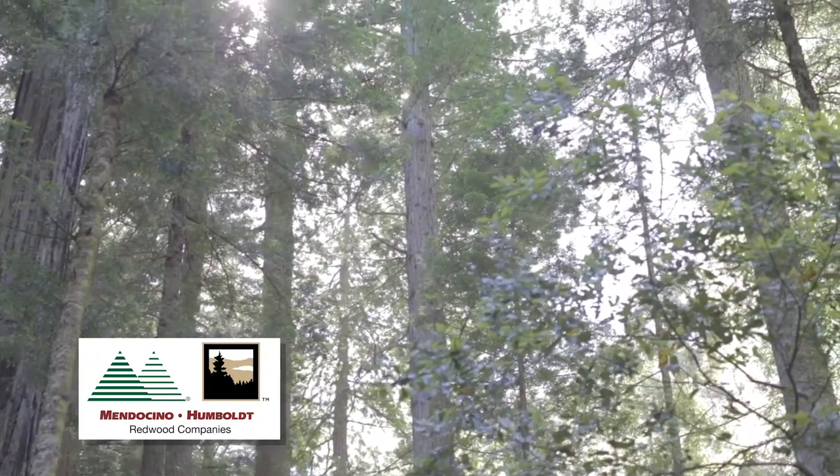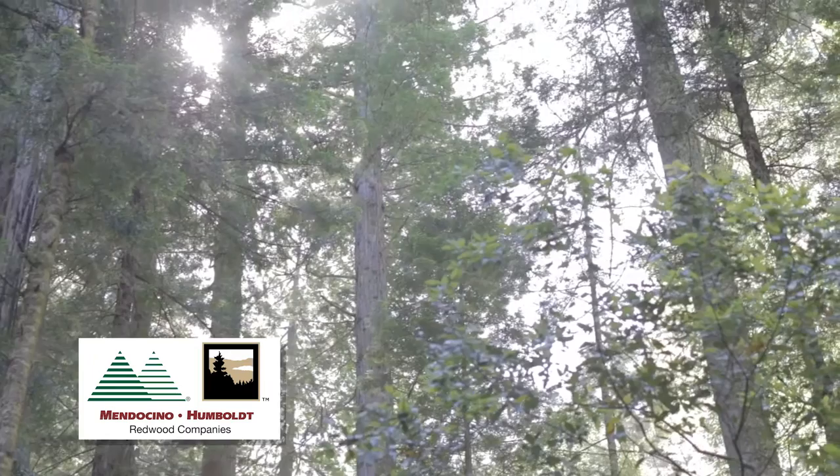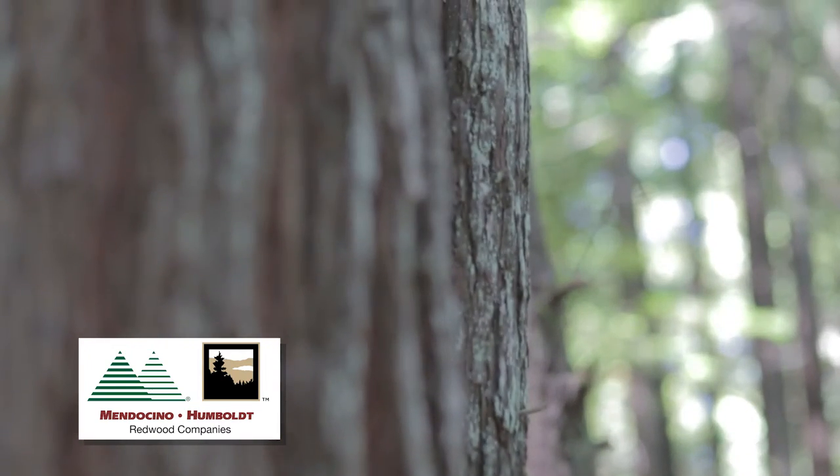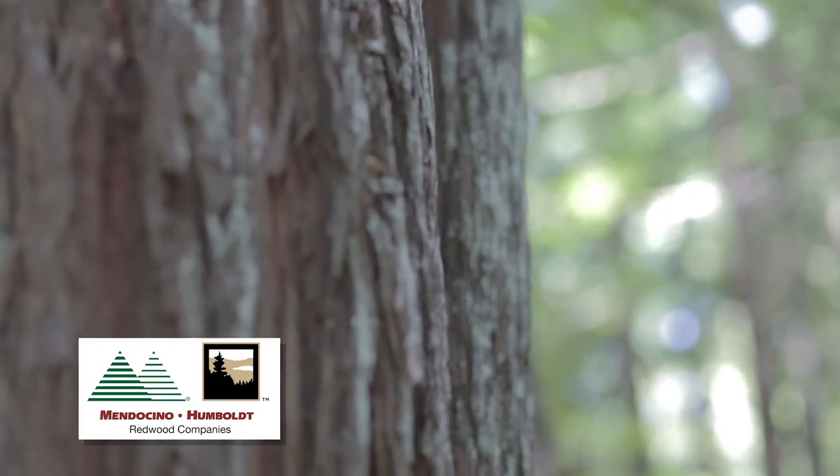Judging by the counts that we've gotten of the number of birds visiting these stands over time, it seems like the numbers of birds coming to the marbled murrelet conservation areas are either staying steady over time or possibly even increasing. If our overall goal is to maintain nesting habitat for this species, then it looks like the conservation plan is working.